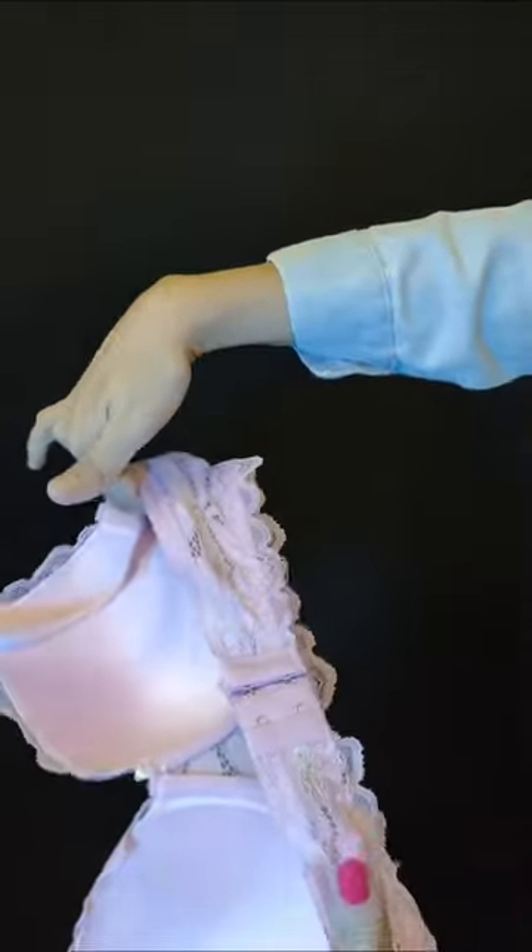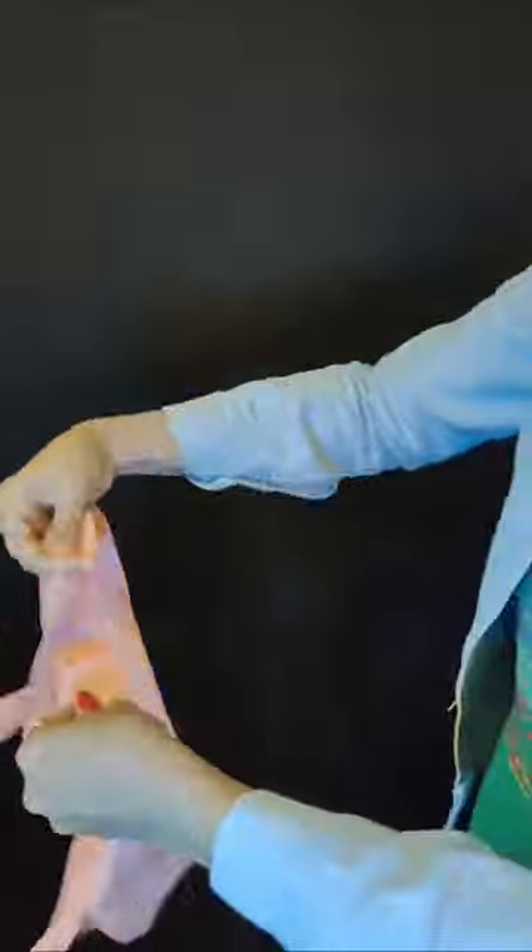Shiavel bra collection. This is a cotton full coverage everyday bra. This price is $374.